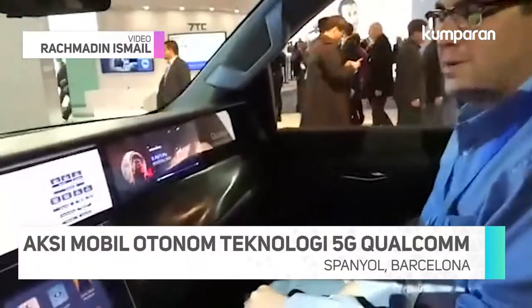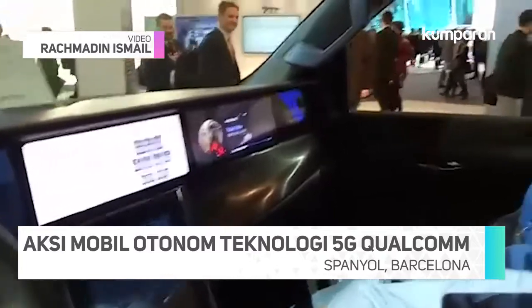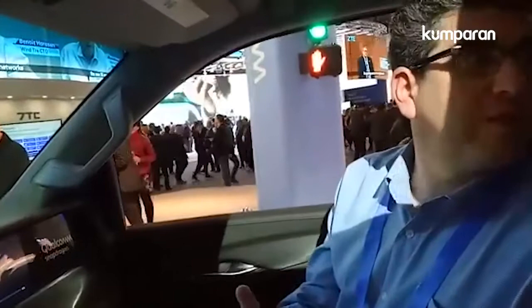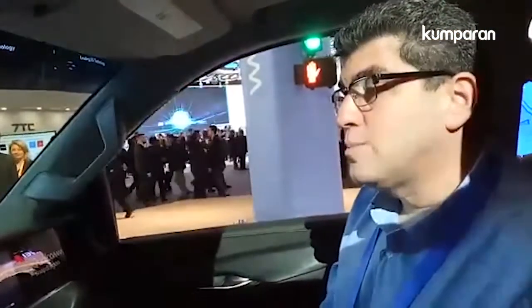We have our multi-domain controller here, which is a hypervisor solution — two operating systems on one chip. Hey Snapdragon, ask my car to open my windows. Hey Snapdragon, ask my car to close my windows.